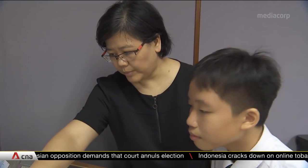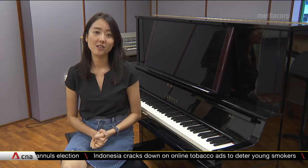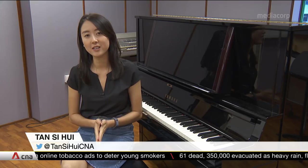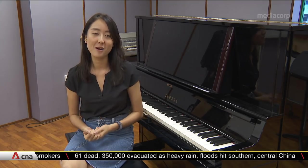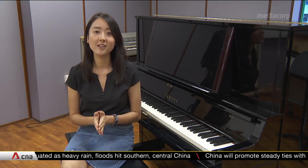But it's another change that has really struck a chord. Earlier in May, it was announced that the GCE O-level music syllabus will be revised to include three new areas of study. These include jazz, popular music, and music in multimedia, in addition to Asian and Western classical music.